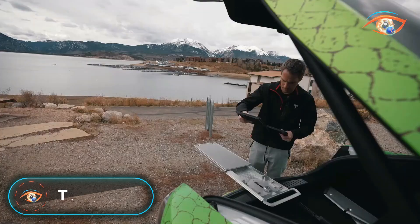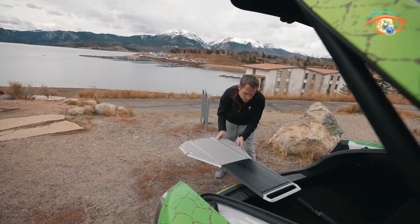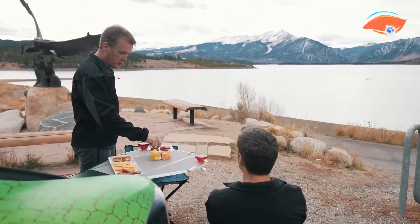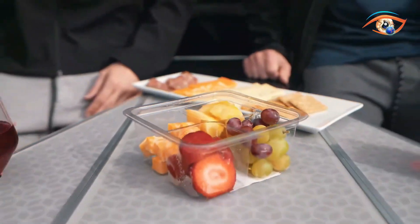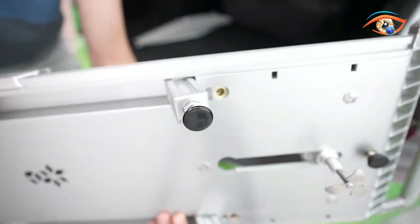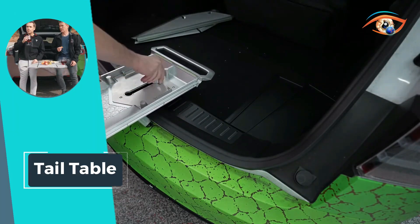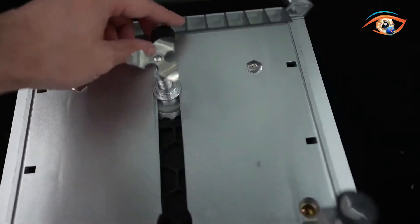Introducing the Tail Table, the ingenious collapsible car table that transforms your vehicle into a social hub on the go. This patented floating vehicle table securely locks onto the car trunk's latch, utilizing the rear bumper as a stable brace. Complete with a carrying bag and a telescoping support leg for added strength, it redefines convenience for outdoor gatherings. Crafted with a food-safe chopping board and non-slip material throughout, it ensures a safe and enjoyable dining experience. Dishwasher-safe, Tail Table is designed for easy cleaning after your outdoor adventures.